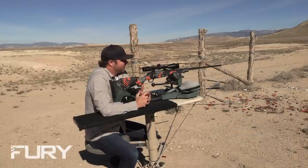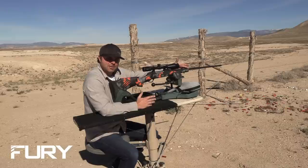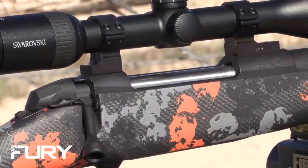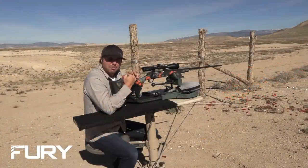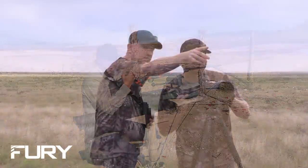We get gunsmiths that call quite often and say, 'Hey, I want to buy a Fury rifle because I can't build one this cheap — I can't even get the components.' It's a hand-lapped match-grade stainless steel barrel, carbon fiber stock, R3 lug action. We build everything on the gun except we buy the barrel blank and then do all the work from there. It's a phenomenal rifle for the money, and we get emails every day from customers expressing how happy they are with their rifle.